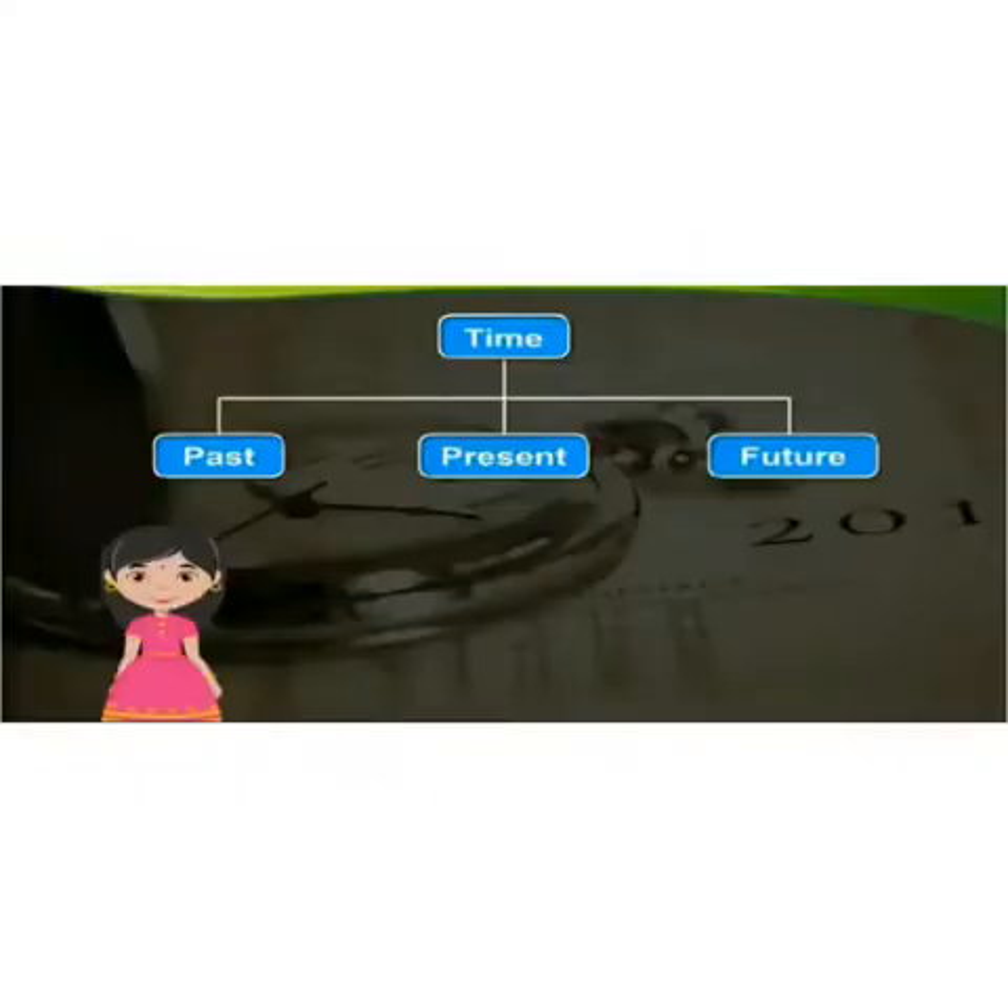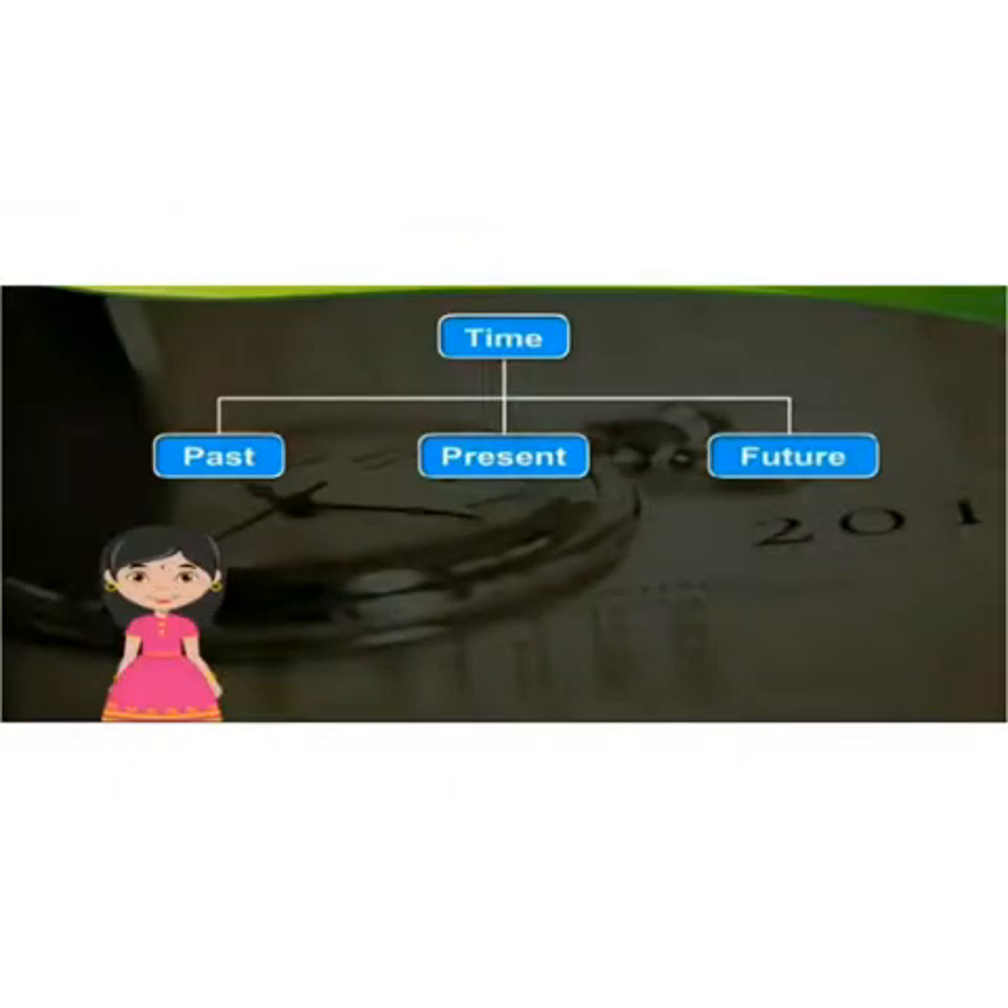Kids, time has three paths. What has gone by is the past. What is going on now is the present. What is yet to come is the future.